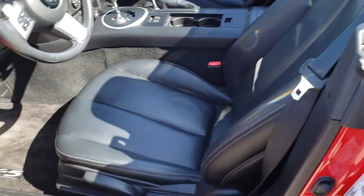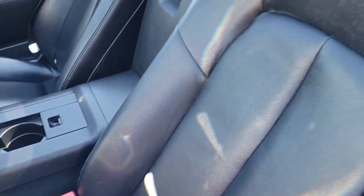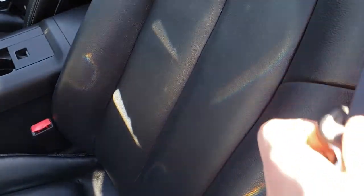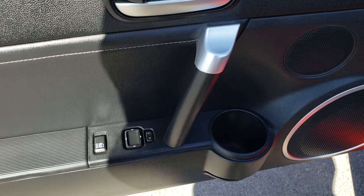As we look inside the vehicle, this one has the Grand Touring package which gives you the black leather interior. There are no rips, there are no tears on these seats — they are in just excellent condition. Side curtain airbags, and both of these seats are heated. We have factory floor mats throughout, power windows, power locks.